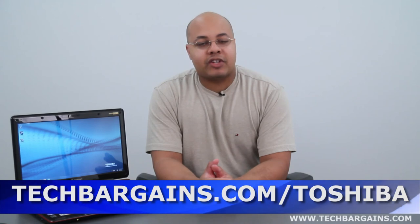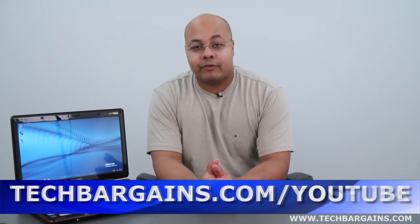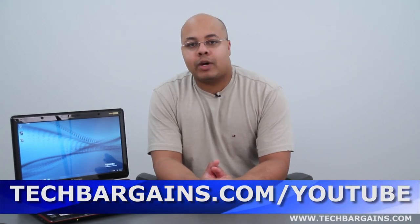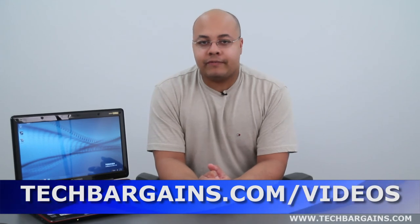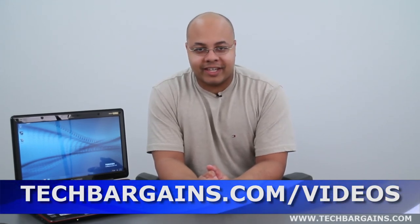For the latest coupons and deals on systems like the Toshiba Cosmi­o F755, make sure you check out techbargains.com/Toshiba. To enter our monthly giveaway, make sure you always check out techbargains.com/YouTube, and to watch our video unboxings, video reviews, and exclusive video features, make sure you check out techbargains.com/videos.